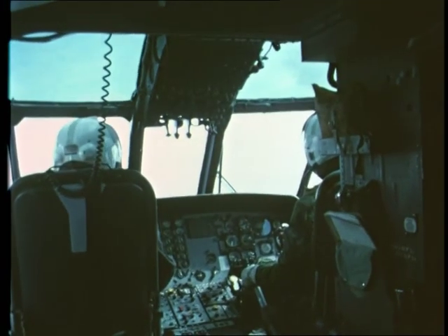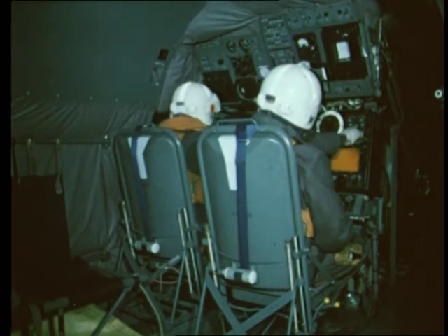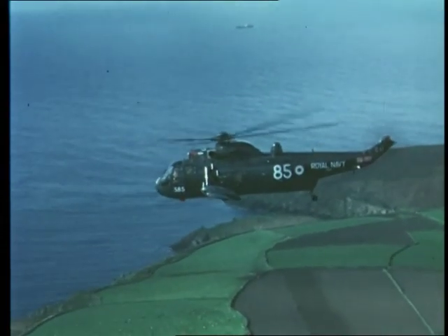Operating on anti-submarine missions, the Sea King carries two pilots, an operations officer and a sonar operator. Full dual control is provided for the pilots.